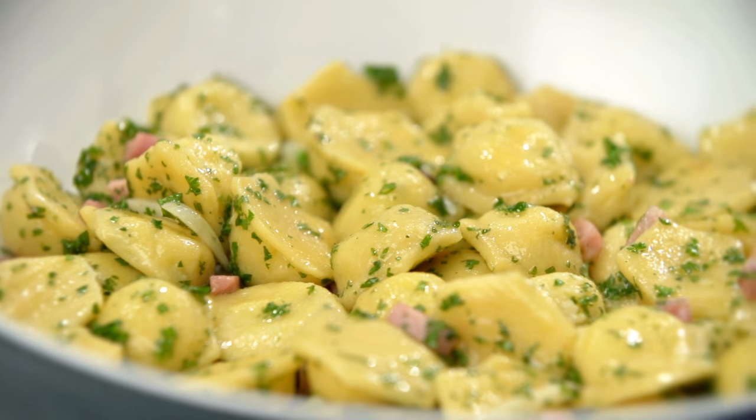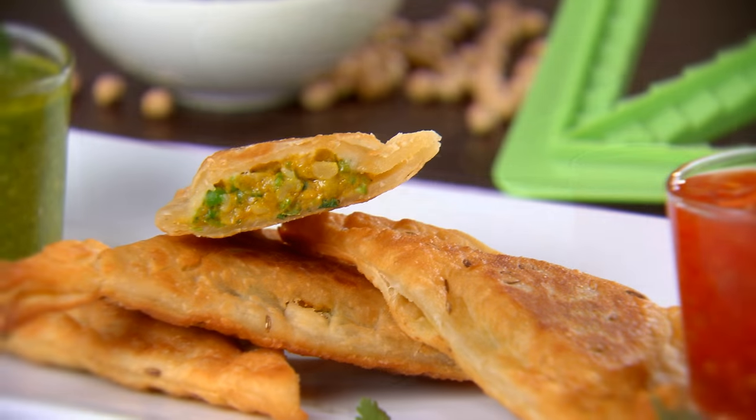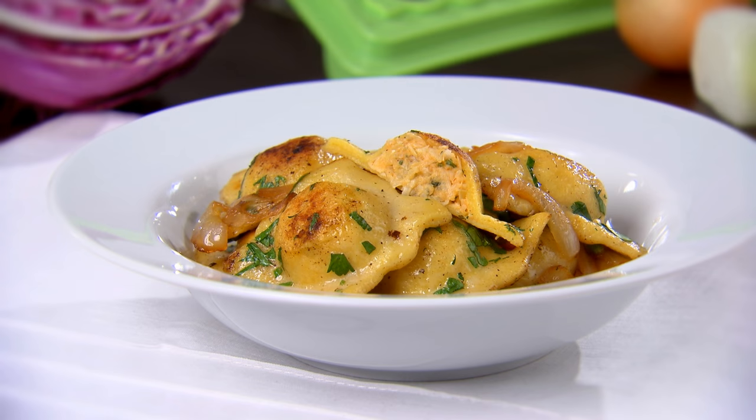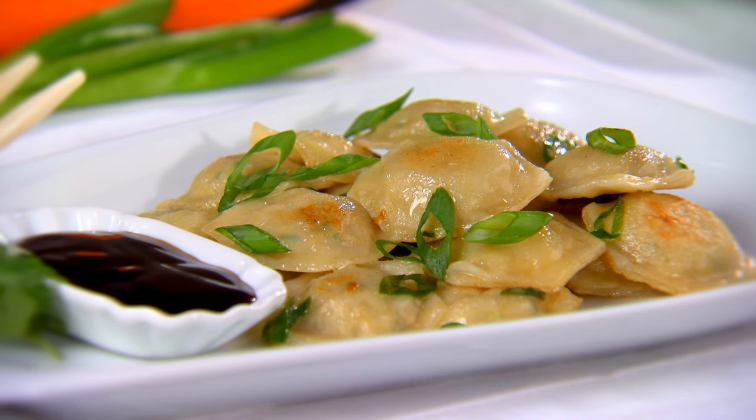Hungry for more? How about incredible Indian samosas or delicious savory desserts? Foods from around the globe with flavors that are out of this world, all made fast and easy right in your own kitchen.